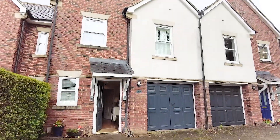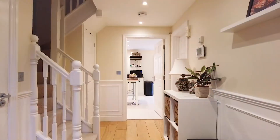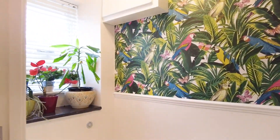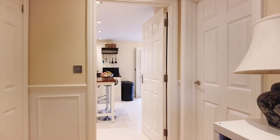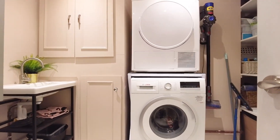Here we are today at this fantastic townhouse situated on the sought-after Andover Road in Newbury. As we come in, we've got this lovely downstairs cloakroom with a bright and airy hallway, which the vendor has had designed very nicely with modern paneling. We also have a wonderful utility space here at the back of the garage, which acts as a very useful space.